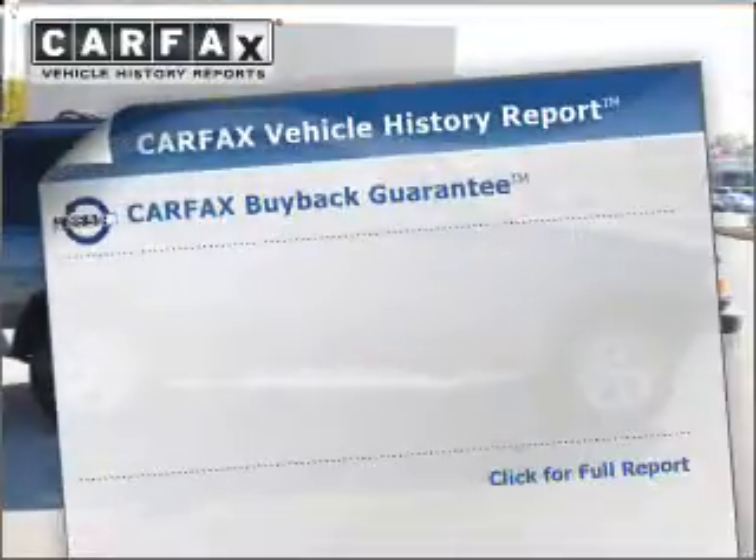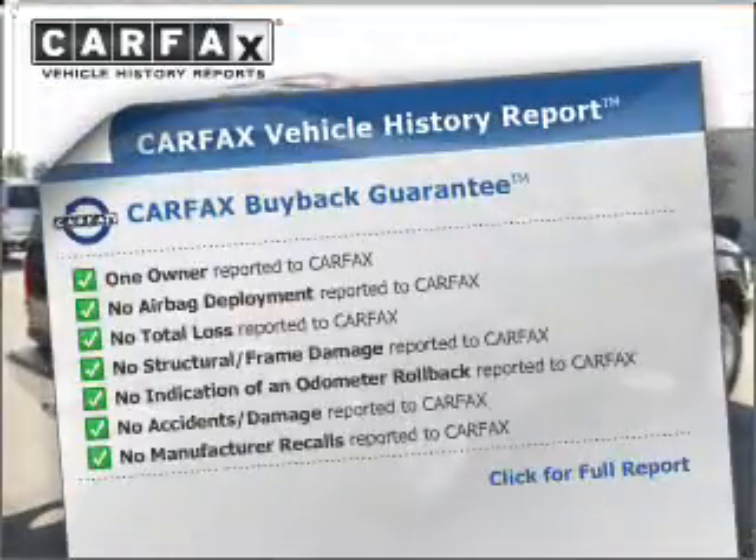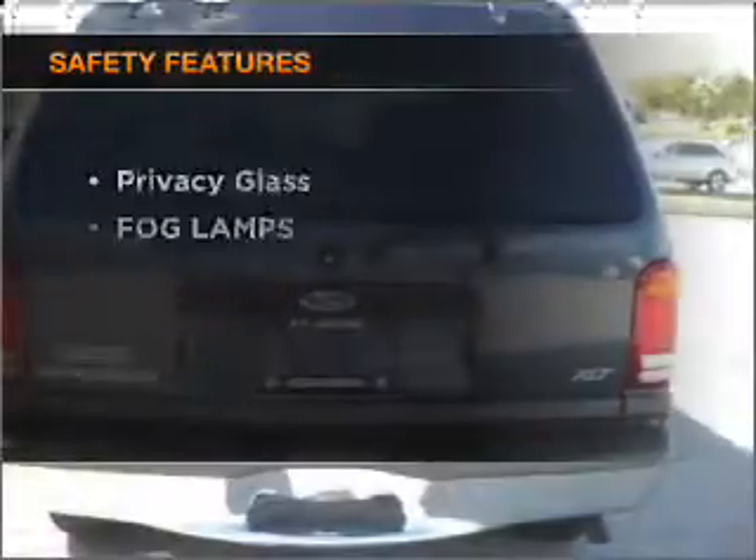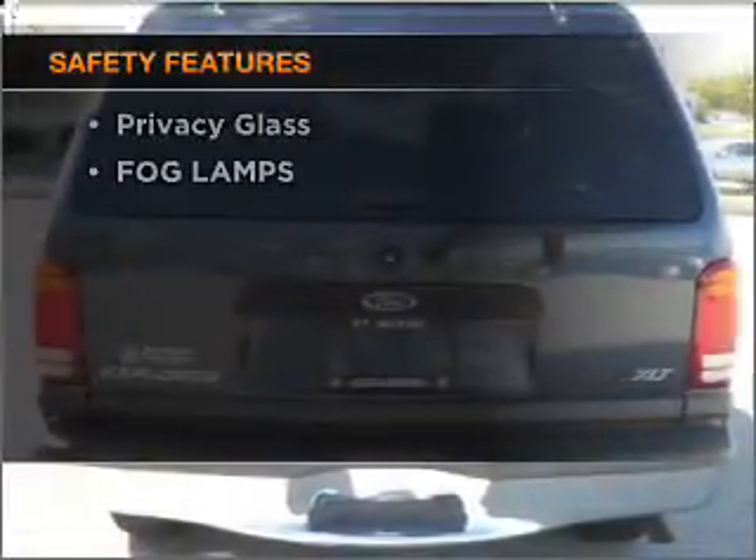This vehicle comes with a Carfax report, which reduces your buying risk by providing the vehicle's history before you purchase. And for your peace of mind, the following safety equipment is included.